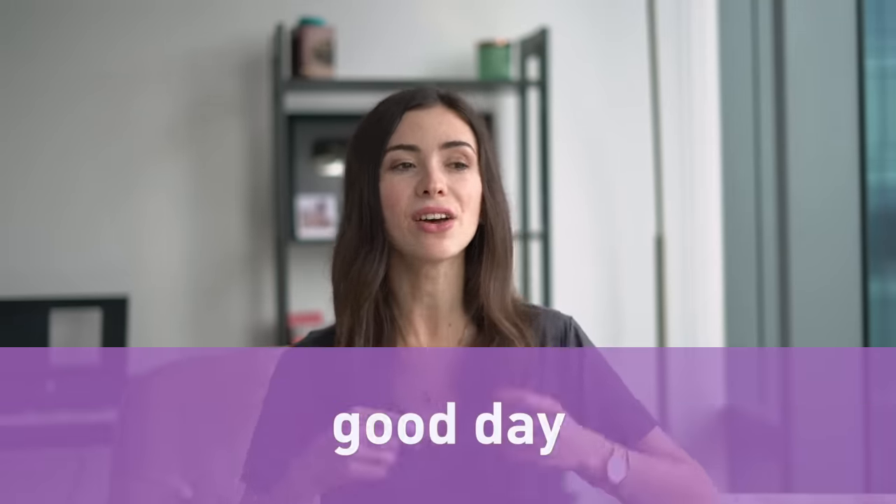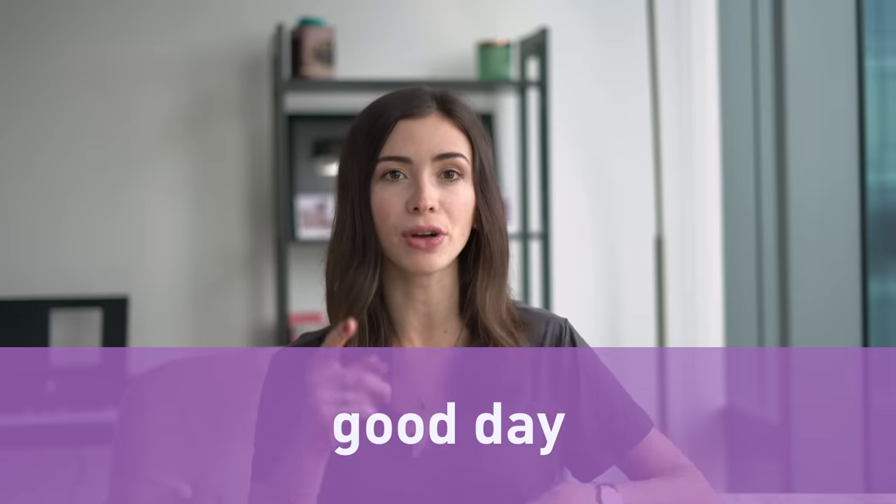Another really useful phrase: 'good day.' You don't say 'good day' — you say 'good day.' So the D is a little longer. Practice it with me: 'good day.' This is very American.